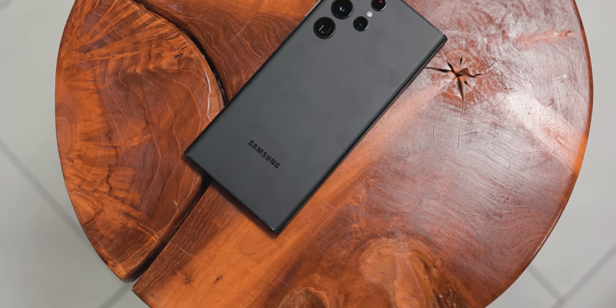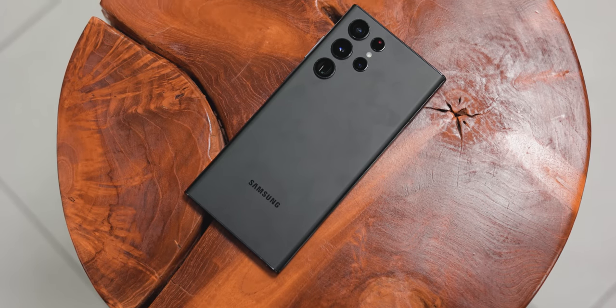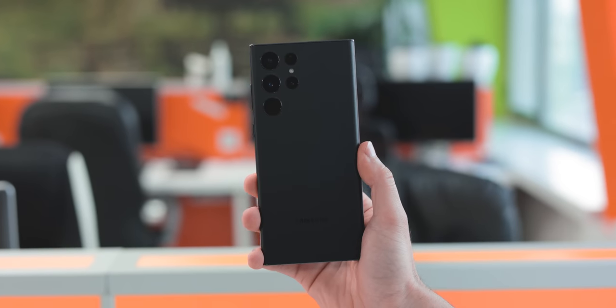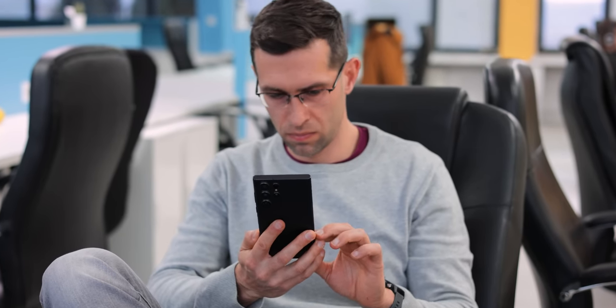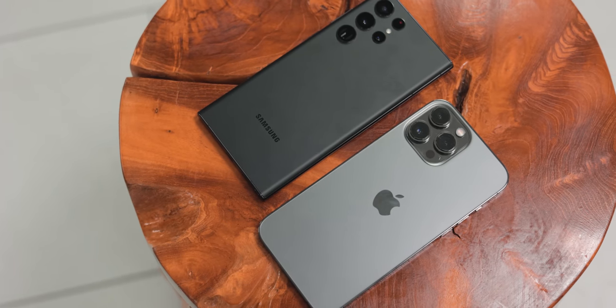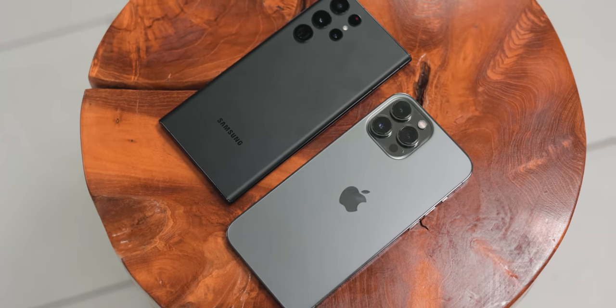But best of all, it comes with a bigger battery than previous Note phones. It's got a 5,000 mAh cell. So can it actually set some new battery records? And can it beat the iPhone 13 Pro Max and the Galaxy S21 Ultra?